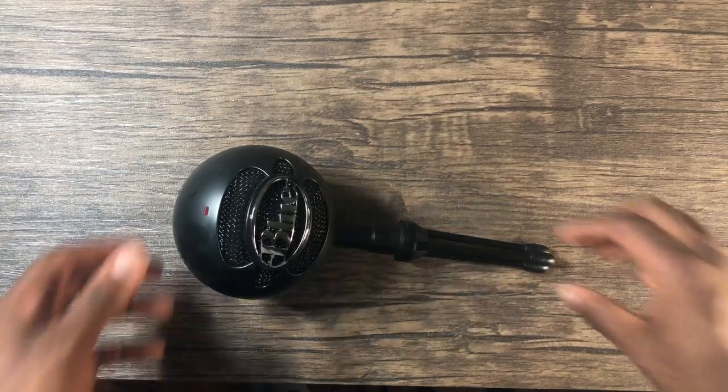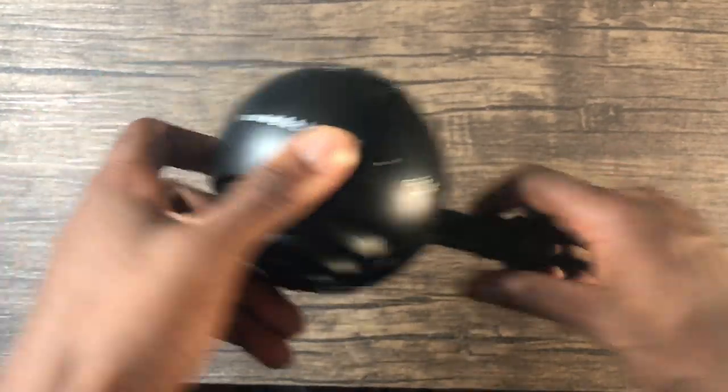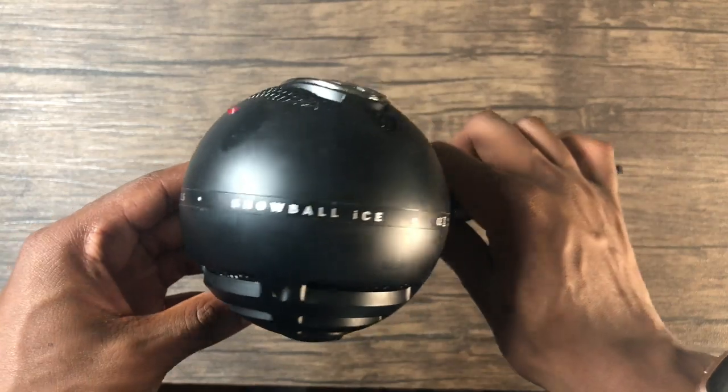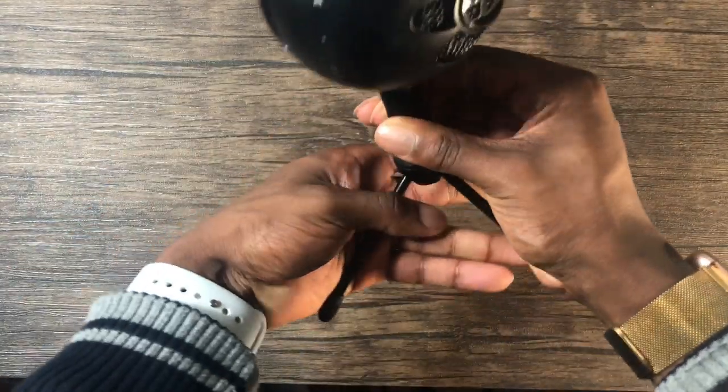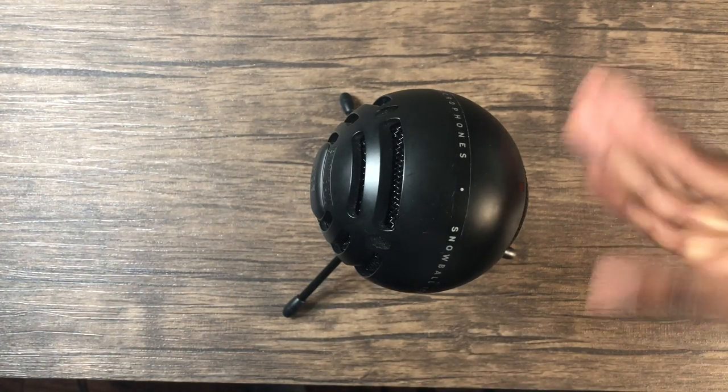The Blue Snowball is my microphone. The only reason why I have this is because the headset microphone broke on mine and I wasn't willing to pay another $200 for a headset. So I ended up getting this — I think it was like $50 as well. I only really use it for chatting online and whatnot.